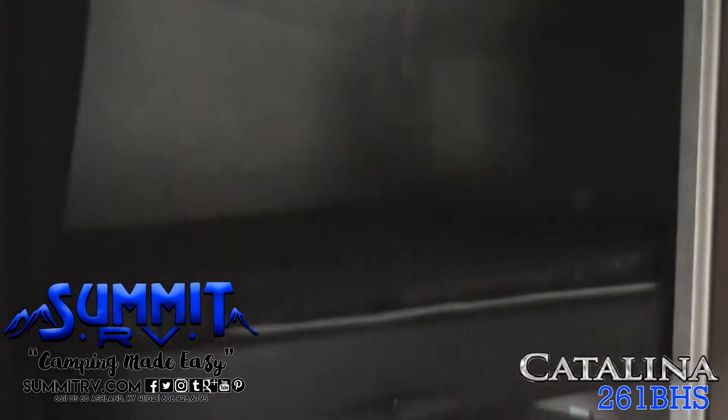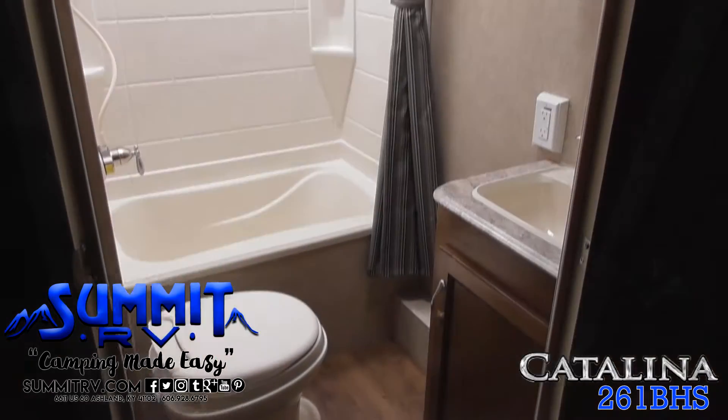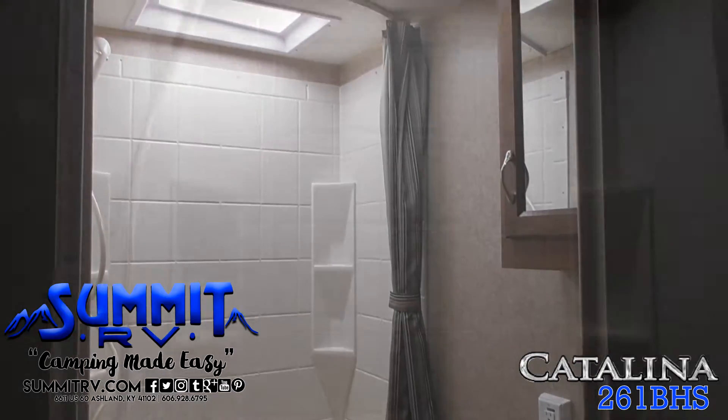The double bunk beds provide even more sleeping space for the whole family and friends. The bath is located at the rear with a bathtub and shower, vanity and sink.